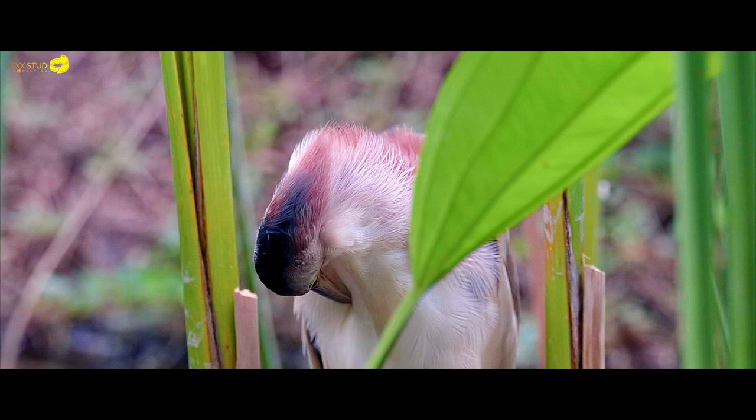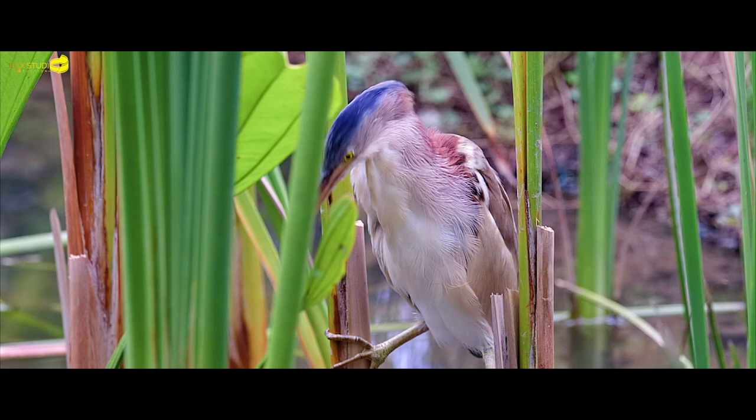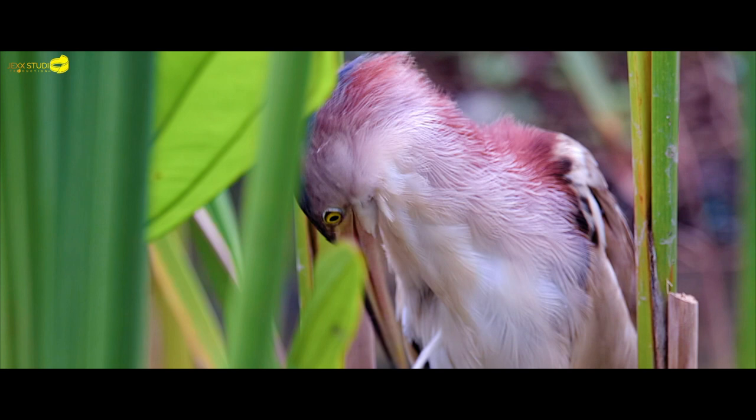This yellow bittern is seen preening itself to remove dust, dirt and parasites from its feathers. They will preen several times a day to keep themselves healthy.